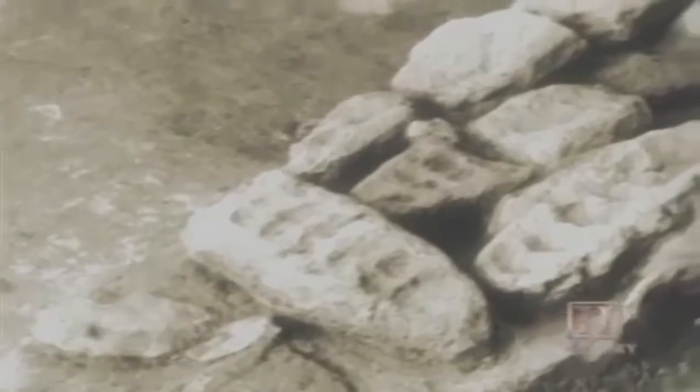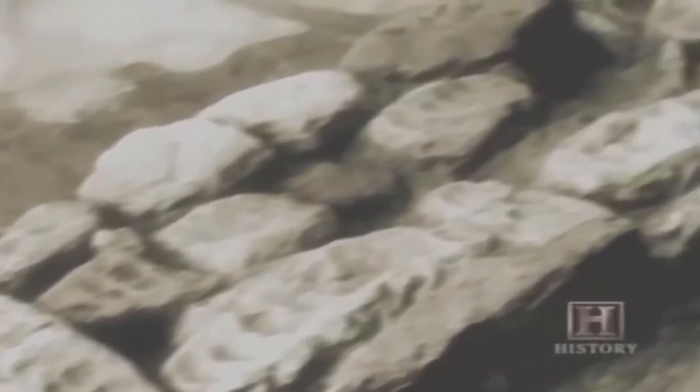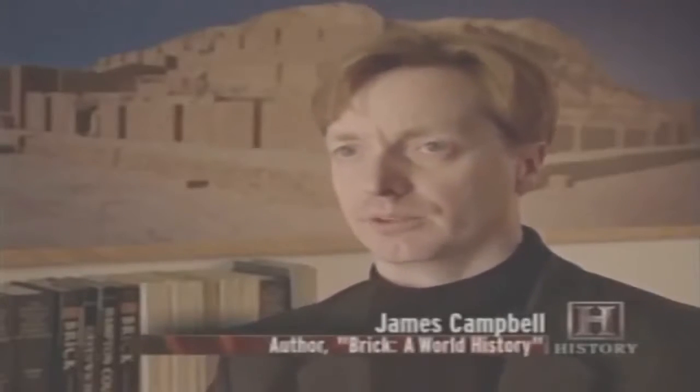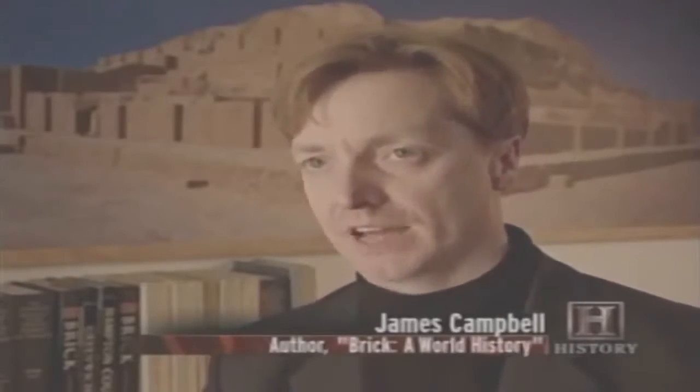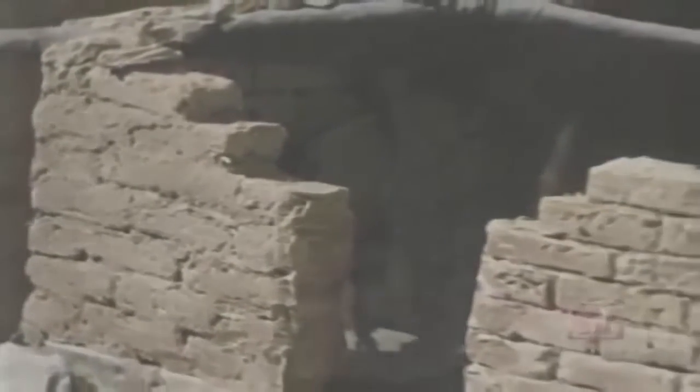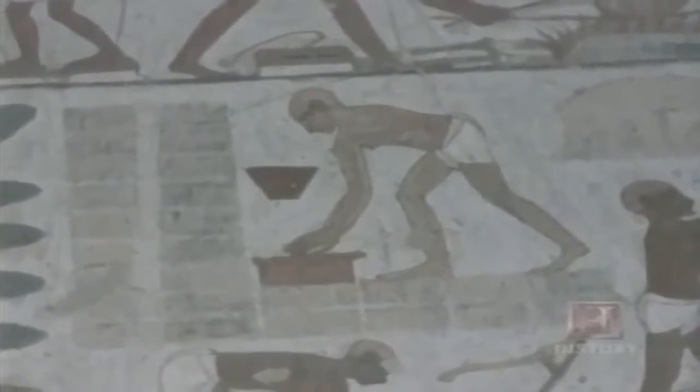People understood brick as a technology from the very beginning. The earliest bricks we find in the late Stone Age — the Neolithic period — are simply molded with the hands into a rough loaf shape, stacked up to make a house, and then covered with mud daubed on the outside. The first advancement in brick making, the wooden mold, was developed sometime after the Stone Age and was utilized extensively by the ancient Egyptians.